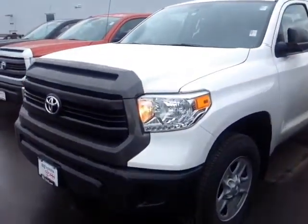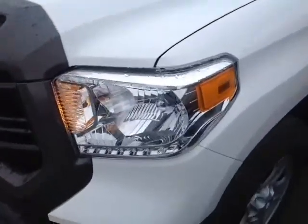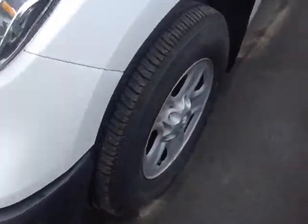And here it is Kyle — a brand new 2015 Toyota Tundra, super white in color, with halogen headlamps, 18-inch wheels, 4-wheel disc brakes, keyless entry, and heated fold-away side view mirrors.